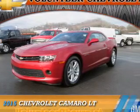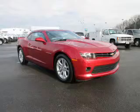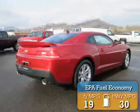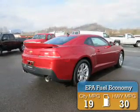Presenting the 2015 Chevrolet Camaro. It's powered by rear-wheel drive, a 3.6-liter six-cylinder engine, and an automatic transmission. Great fuel efficiency saves you money by requiring fewer trips to the gas station.